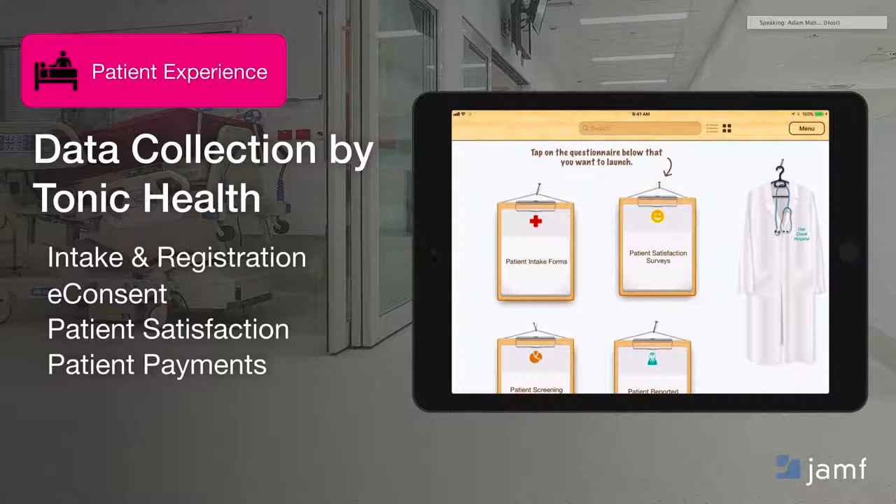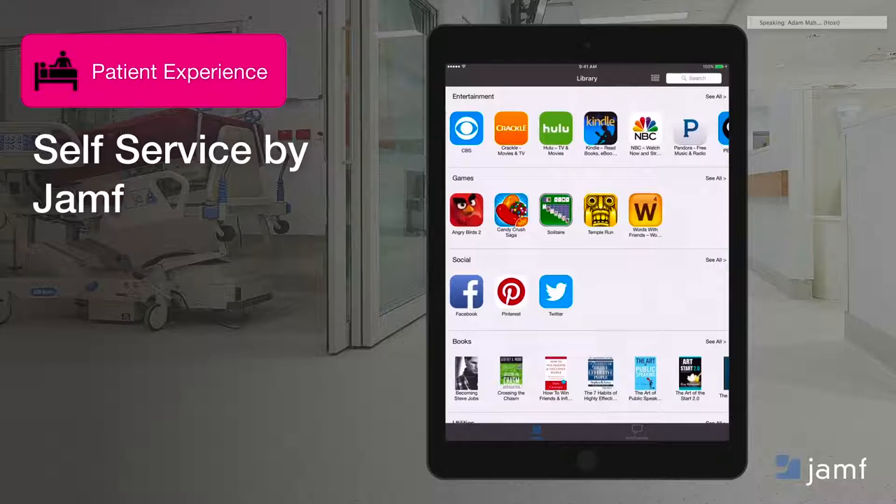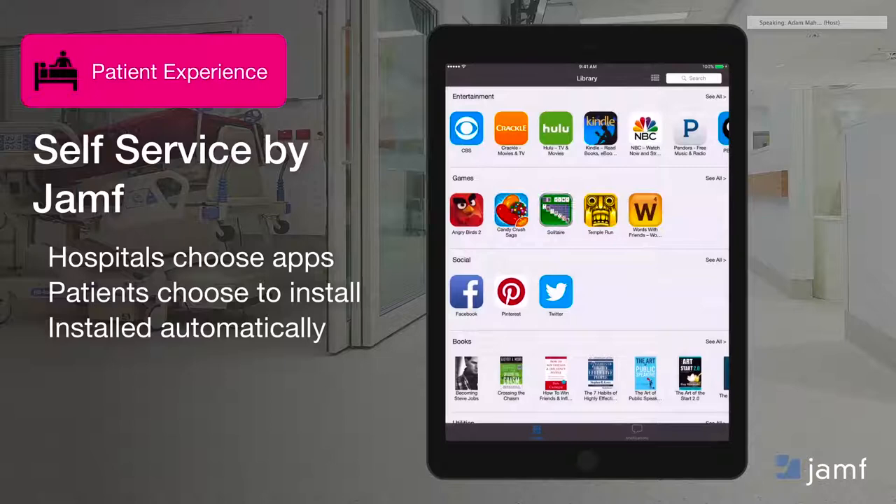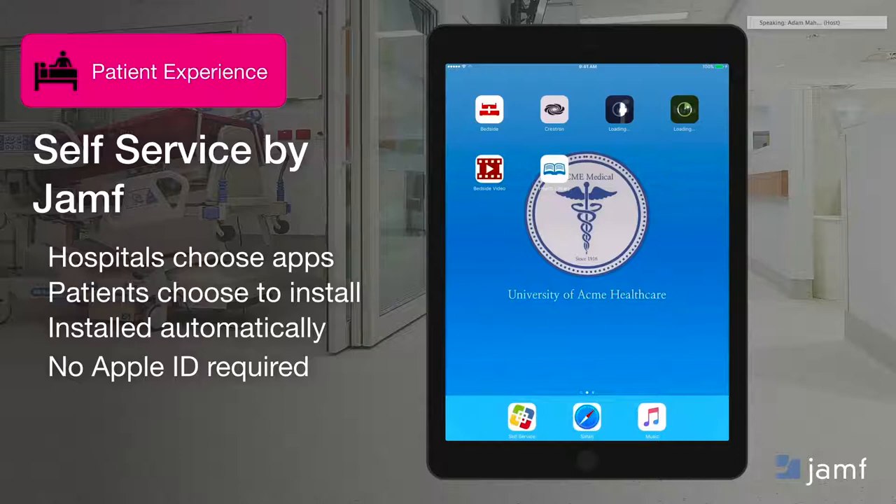A deployment may have a few anchor applications deployed initially to that device, but it's also great to empower patients with a way to find other apps that might be relevant to them. Jamf has a great solution for that called Self-Service. Self-Service is a private app catalog that the healthcare institution can pre-populate with the apps they feel relevant to their patient population. The patient can simply open up Self-Service, find an app they like, and it is automatically installed on the device without any Apple ID required, based on our tight integration with Apple's Volume Purchase Program.